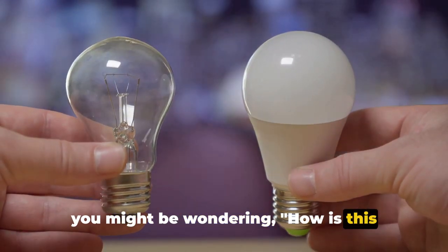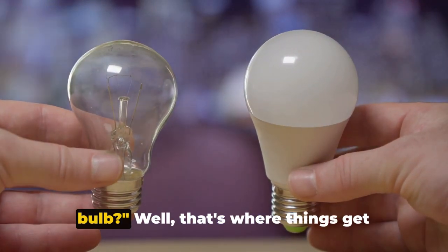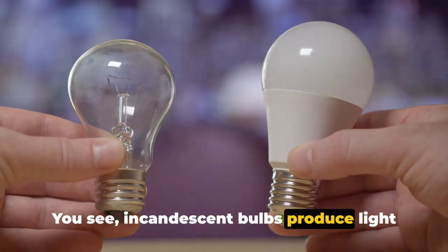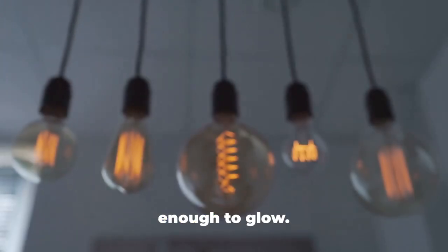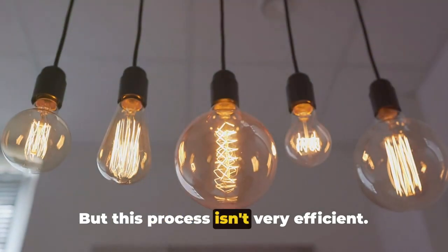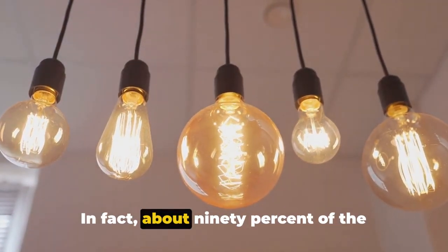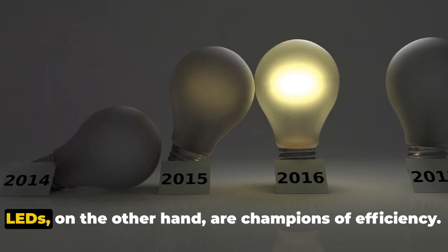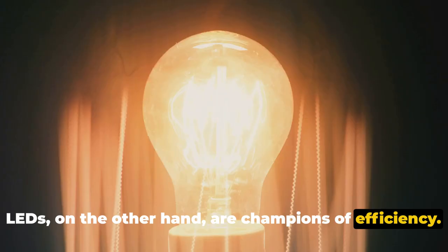Now you might be wondering: how is this different from the good old incandescent bulb? Well, that's where things get really interesting. Incandescent bulbs produce light by heating a filament until it's hot enough to glow, but this process isn't very efficient. In fact, about 90% of the energy in an incandescent bulb is wasted as heat. LEDs, on the other hand, are champions of efficiency.